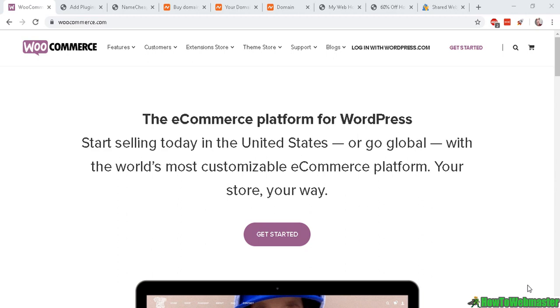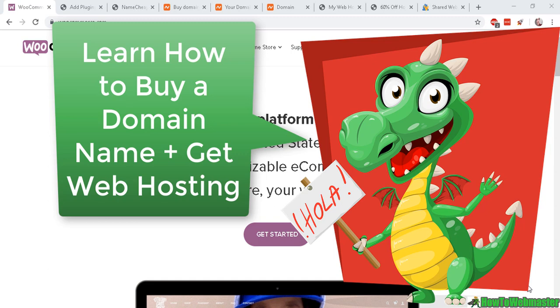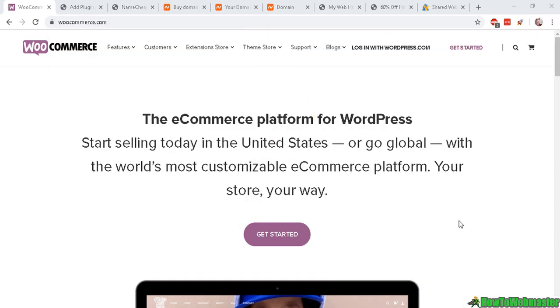Hello future webmasters, thank you for checking out another episode from How to Webmaster. Today I'm going to show you how to buy a domain name and buy web hosting, and then connect your domain name to your web hosting service.